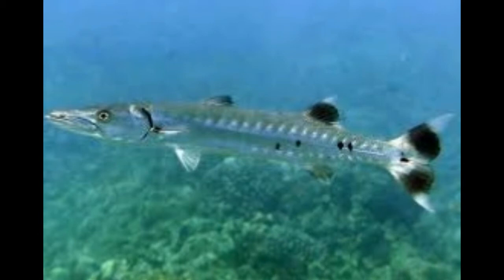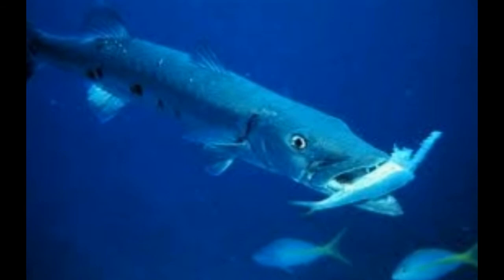Some species, like the great Barracuda, grow up to 7 feet long and 12 inches wide. All types of Barracuda fish are elongated and appear similar to a pike. They are sometimes also known as sea pikes.